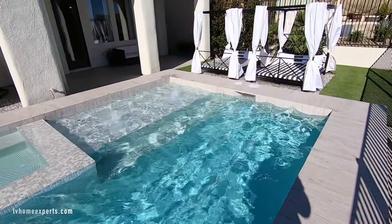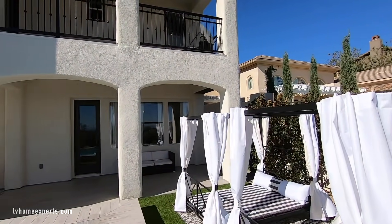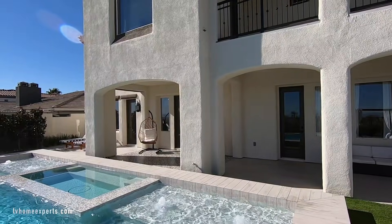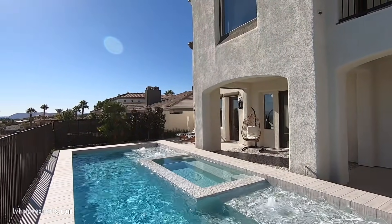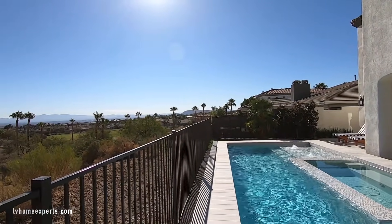Let me know in the comments below what your thoughts are about this property and if you can see yourself living here. If you haven't had a chance to subscribe to this channel, go ahead and subscribe. Other than that, thank you so much for tuning in — I'm Chuck with Simply Vegas. Have a blessed day.